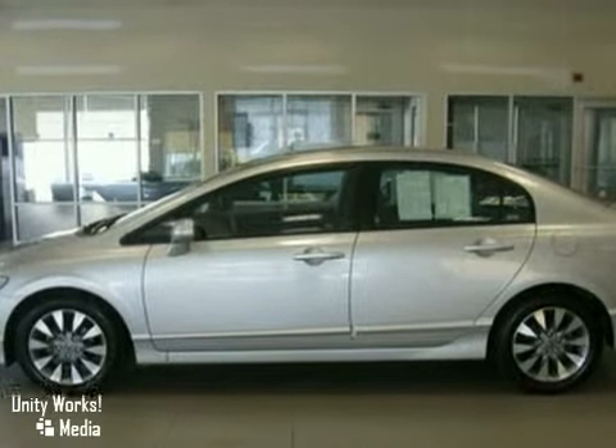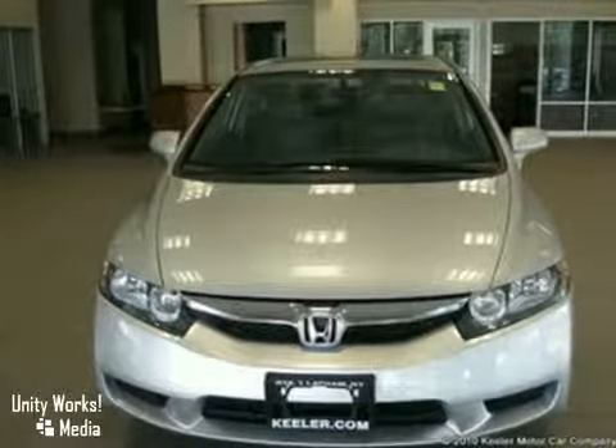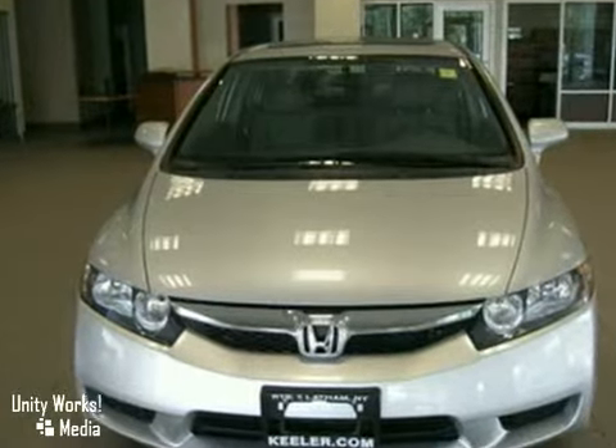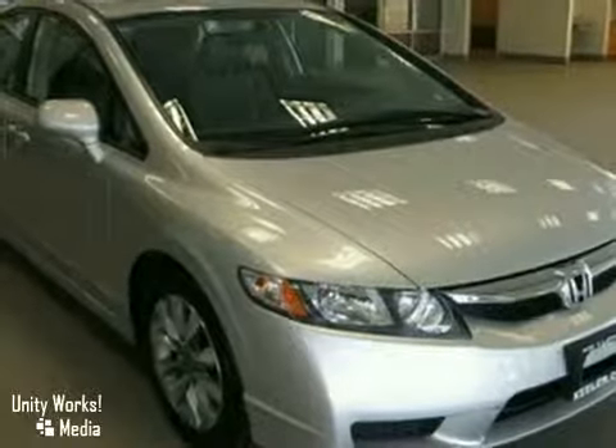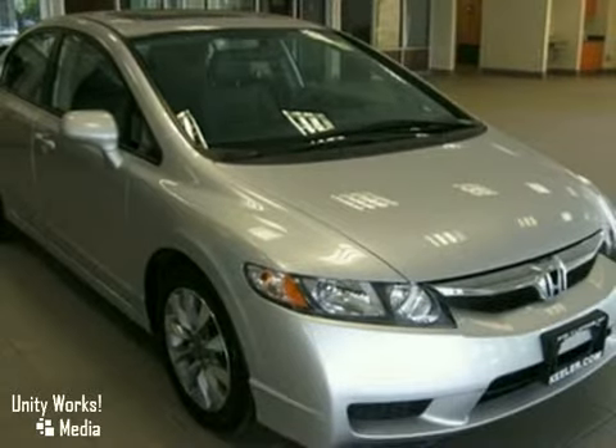As with all of our vehicles, it's CARFAX certified. For more information, please call us at 866-209-6350. Keeler Honda looks forward to assisting you with your vehicle purchase.